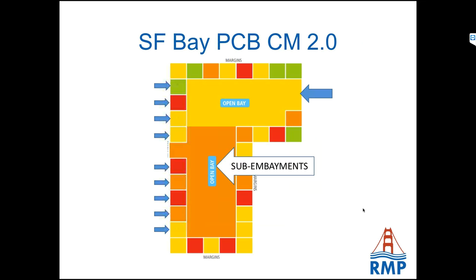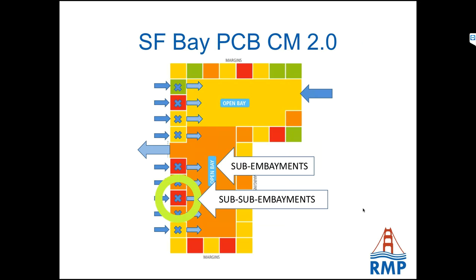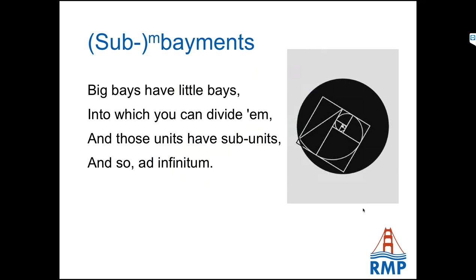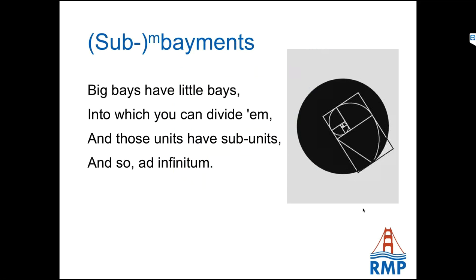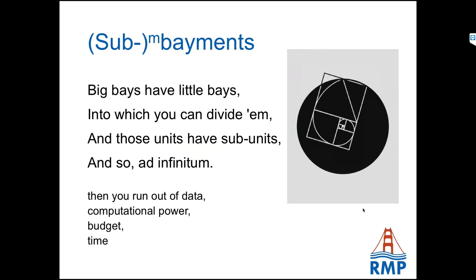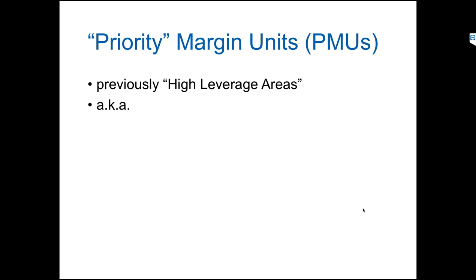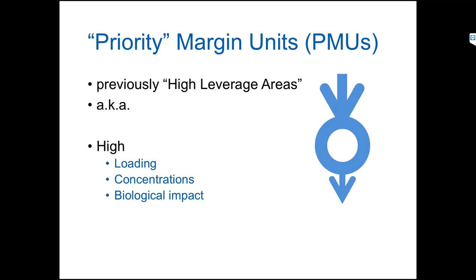The priority margin units, previously known by a different name after a copyright dispute, are high on a number of things: loading, concentrations, biological impact, planned management action, and hopefully a recovery. One of the study areas — San Leandro Bay — is basically the area between Oakland, Bay Farm Island near Oakland Airport, and Alameda. It's highly enclosed, in an urban area with a lot of older urban infrastructure. They previously studied it — Dalm et al. did a study in 1998, written up in 2000. It also happens to be where SFEI's offices were until 2011.